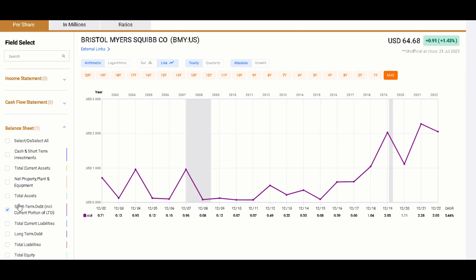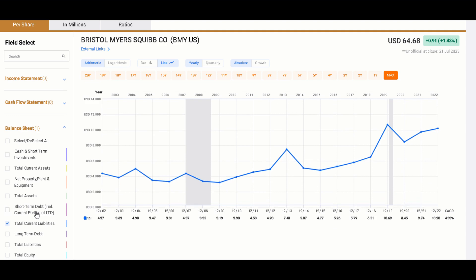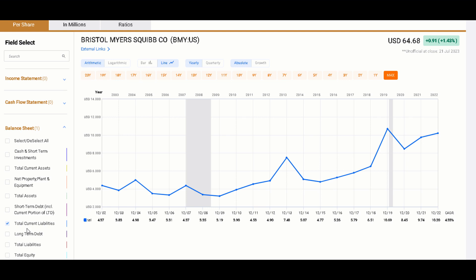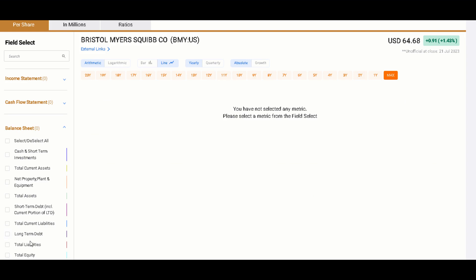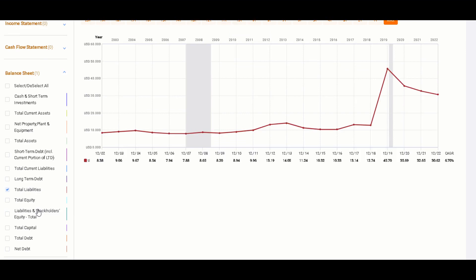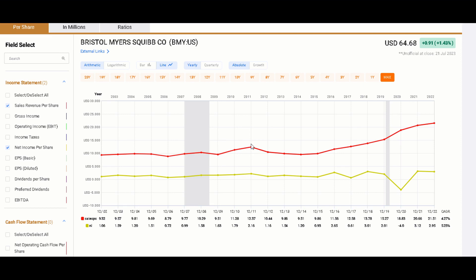Short-term debt has been increasing and total current liabilities have been increasing quite strongly — a much stronger and clearer trend than we saw with the assets. Long-term debt jumped with COVID and is now declining. Total liabilities for the company jumped during COVID and are now beginning to decline a little as well. Total equity follows the same pattern. Sales revenue per share has been increasing fairly strongly and steadily over the last eight or so years, and net income per share took a tumble post-COVID but seems to have been equalizing at a relatively strong point.